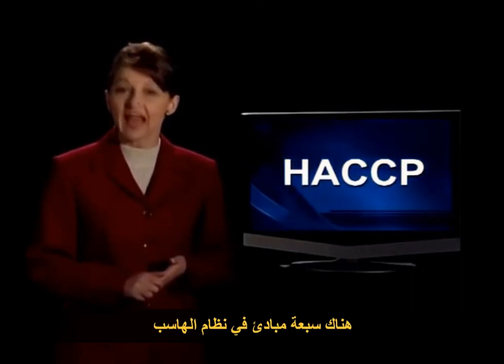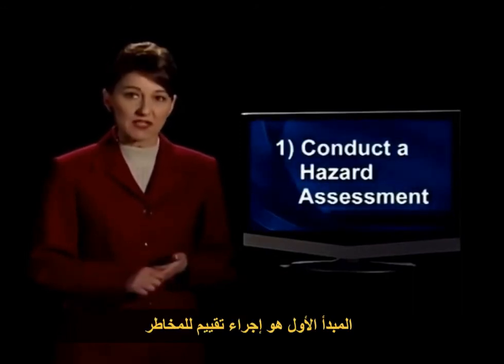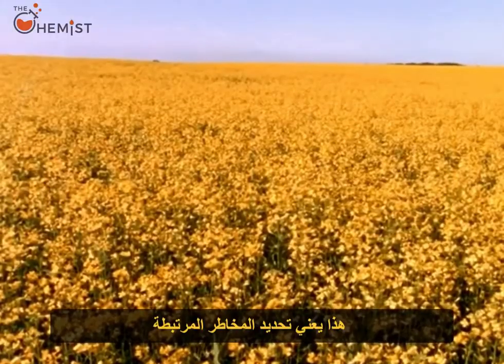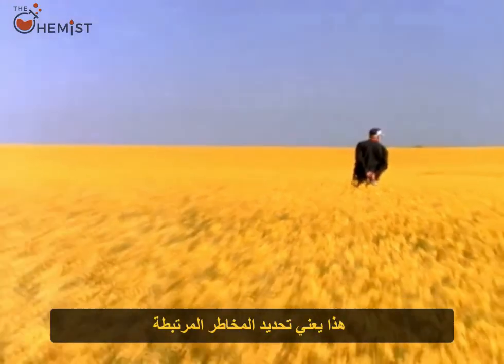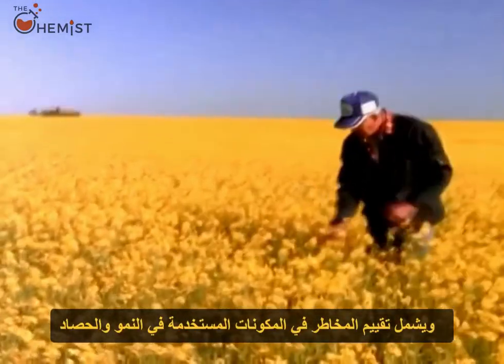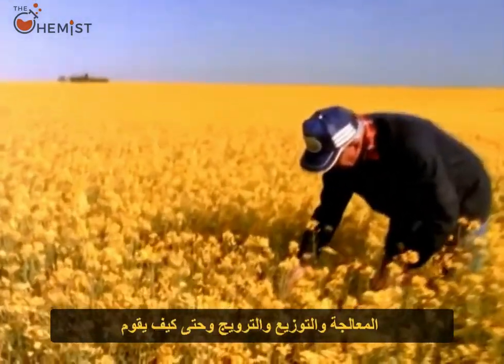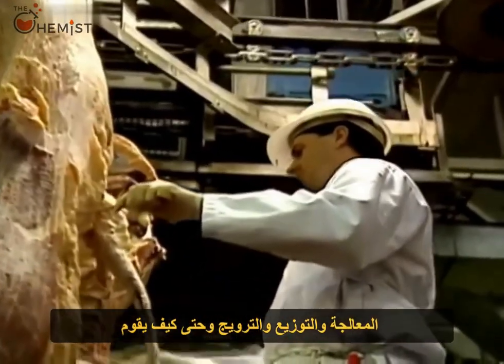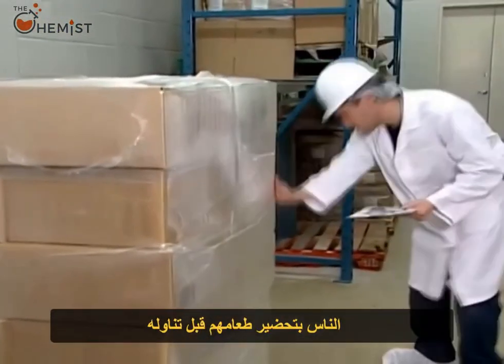There are seven principles in the HACCP system. The first principle is to conduct a hazard assessment. This means to identify hazards associated with the food product in question. It includes assessing hazards in growing and harvesting ingredients, processing, distribution, merchandising, and even how people prepare their food before eating it.